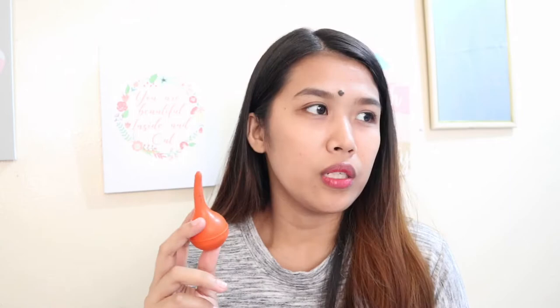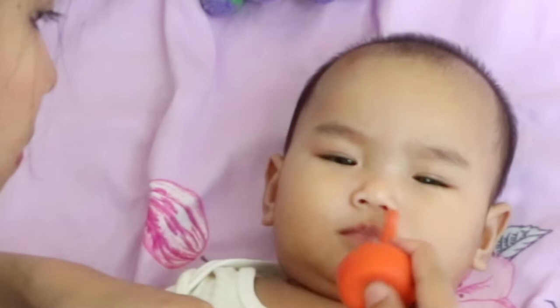I also have something for the nose — this is a bulb suction or suction bulb. We actually got ours from the hospital. You use it when baby has a cold or has boogers in the nose that you want to remove. It doesn't get used as often since baby doesn't get sick frequently, but it is super useful when needed. You'll definitely need one when you have a baby.